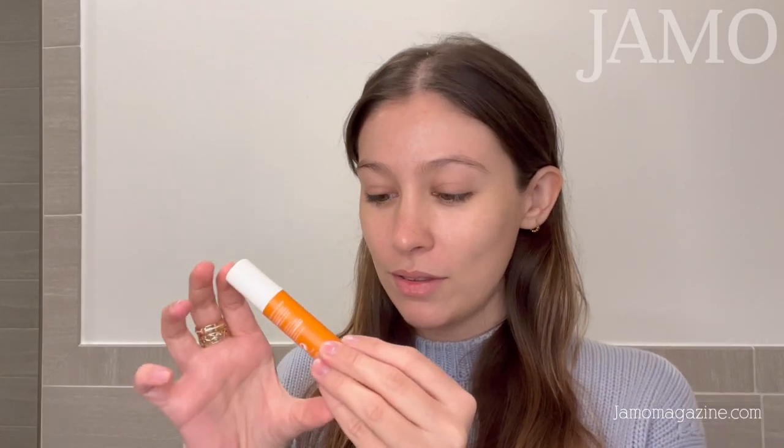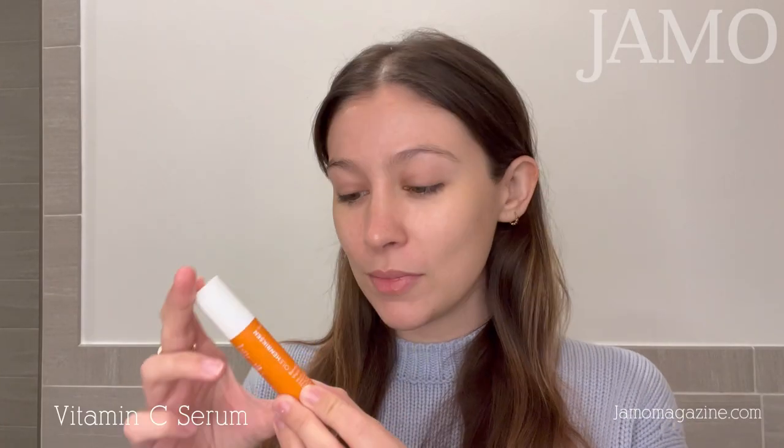I'm going to start with vitamin C serum from — I'm not going to say this right — Ulla Henriksen.